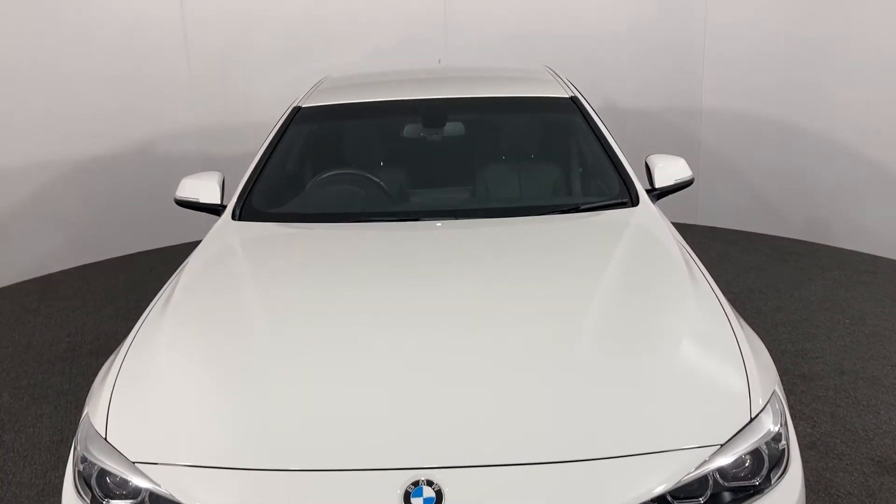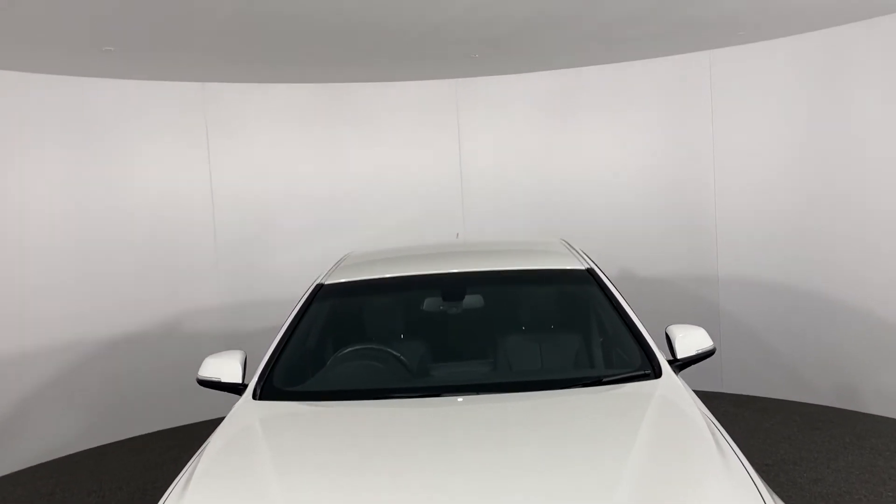To inquire about this or any other of our fantastic cars please come and see us in Kingstown Industrial Estate or give us a call on 01228 542222.